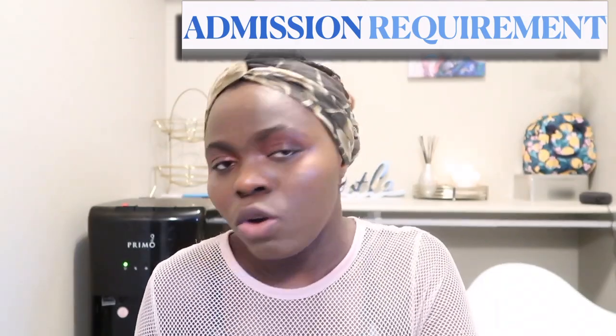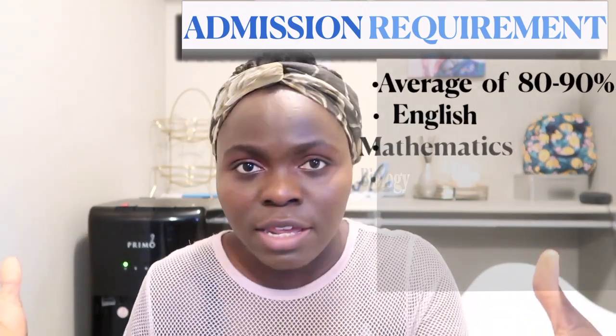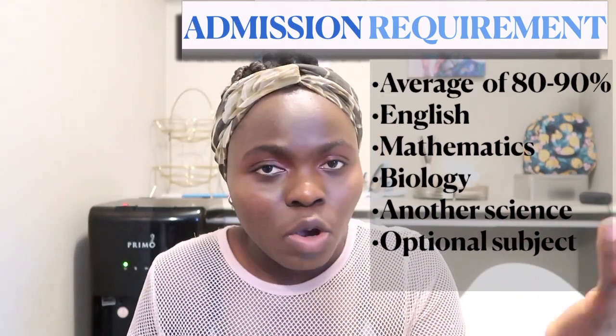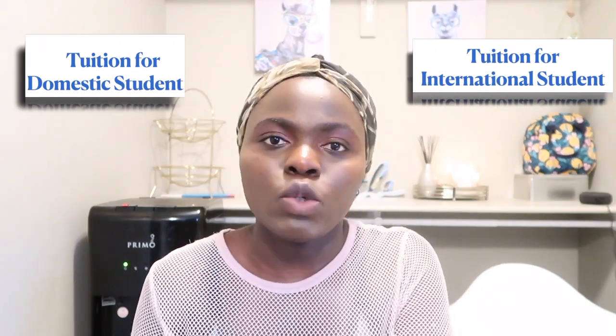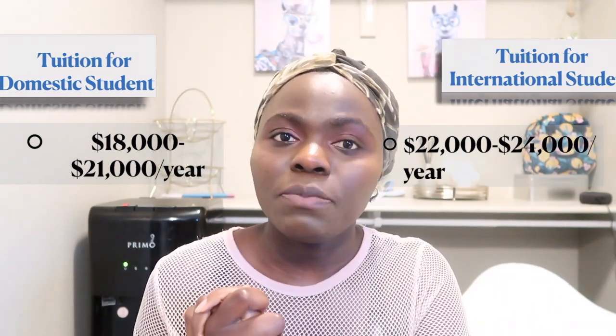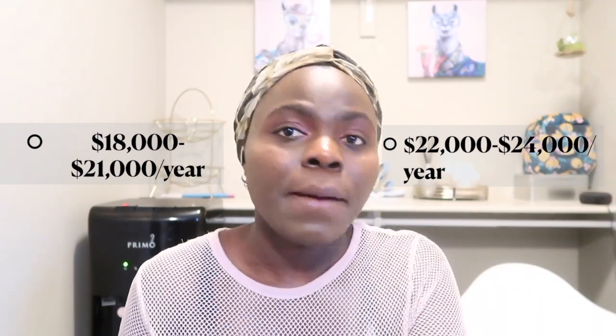Number five is Mount Royal University, located in Calgary. It offers only the RN program and also midwifery. Admission requirements are five classes with grades in the range of 75–85% or more. The courses are English, math, science, biology, and another fifth course. Tuition for international students is between $22,000–$24,000, and for Canadian students it's between $18,000–$21,000 per year.